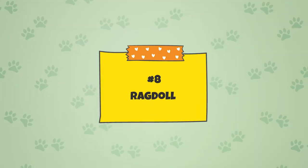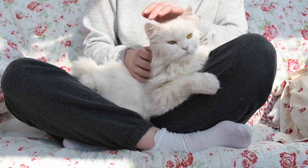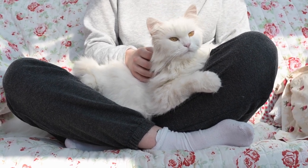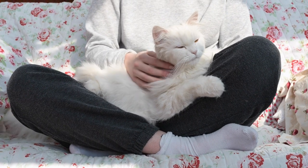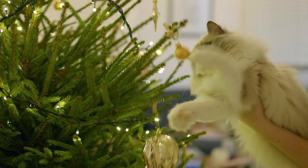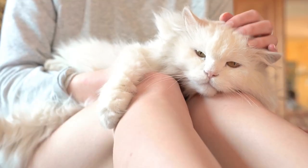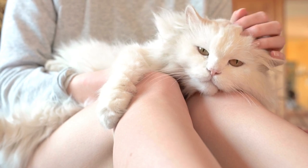Number 8: the Ragdoll. The Ragdoll cat is quite a docile cat with a sweet, affectionate temperament. Like the name sounds, these cats are known for flopping like a ragdoll when picked up. They are also known for being great companions, as they are intelligent, laid back, and engaging. They love to interact with humans and pets, making them great pets for families or more crowded households.